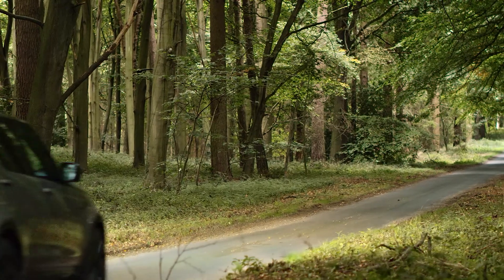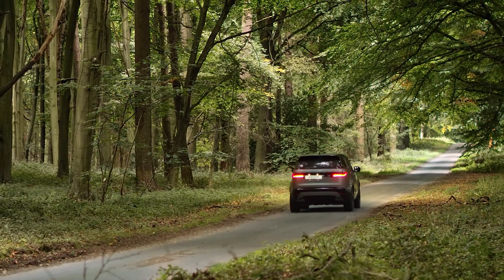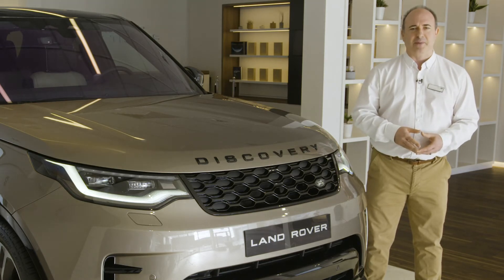Range Rover owners will tell you that final 10% is very important. But many customers have told me they chose Discovery because it represented a sensible, practical choice that wouldn't cause their clients to question how much they were paying.